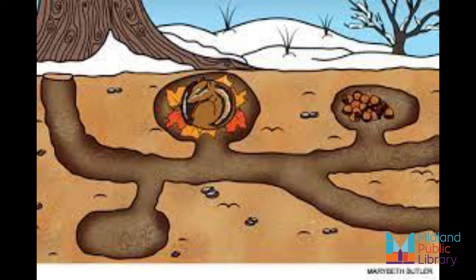They like to keep their burrows clean — they keep their feces, or poop, in an unused tunnel. They also have different areas in their burrow for storing food and for sleeping.